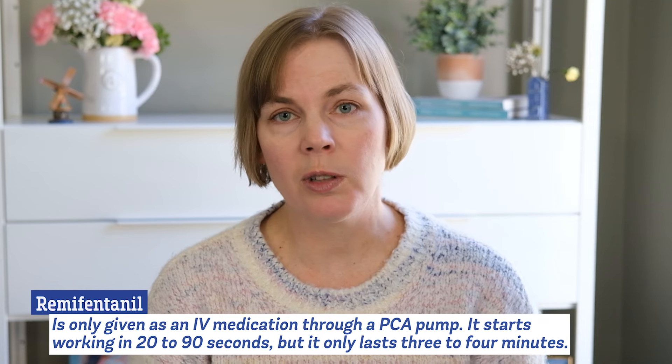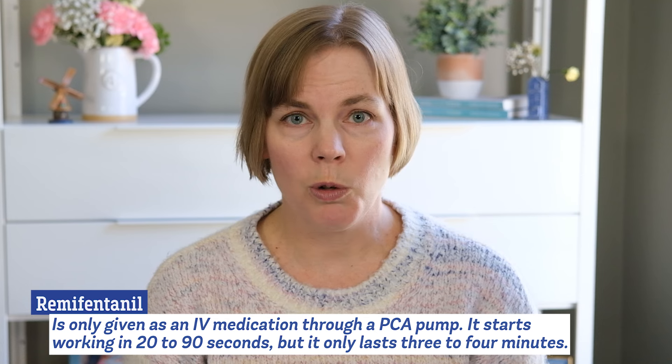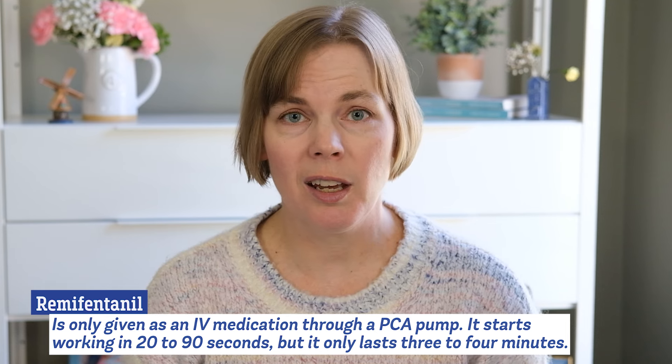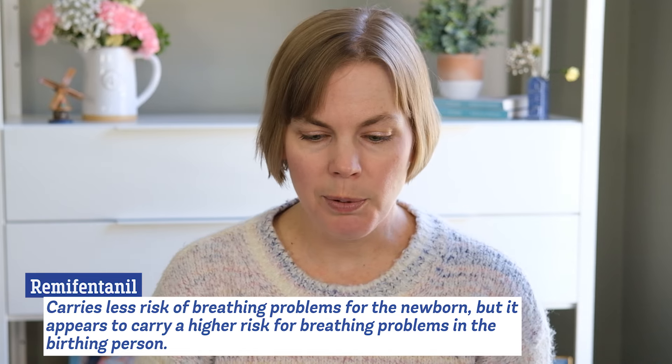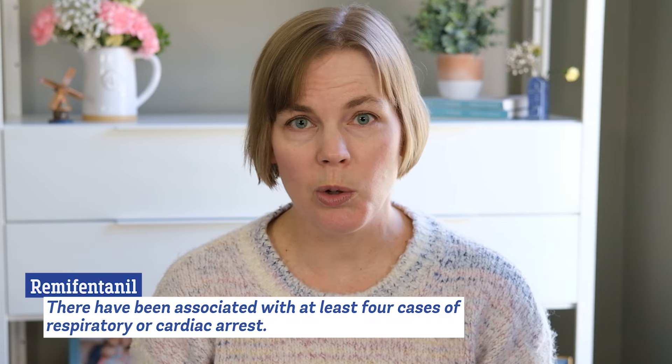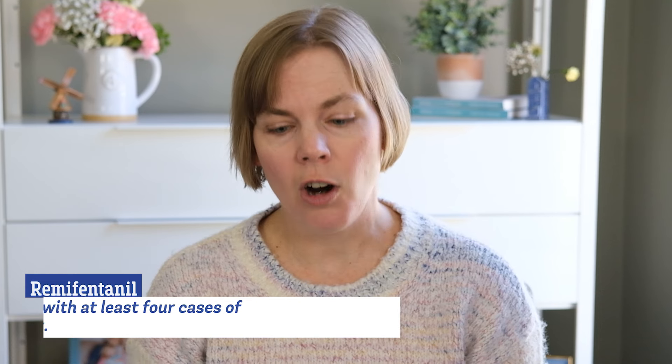Remifentanil is only given as an IV medication through a PCA pump. It starts working really fast — within 20 seconds — but it only lasts three or four minutes so you have to have a dose pretty frequently for any lasting effect. One study found that getting IV remifentanil lessened people's need for an epidural compared to IM pethidine or Demerol. Compared to some of the other medications, remifentanil carries less risk of breathing problems for the baby but it does appear to have a higher risk of breathing problems for the birthing person. In terms of rare side effects, there have been at least four case reports of respiratory or cardiac arrest when the birthing person stopped breathing or their heart stopped.